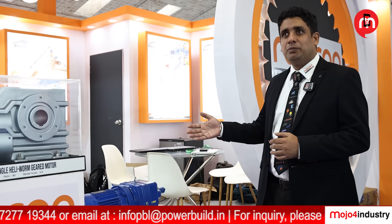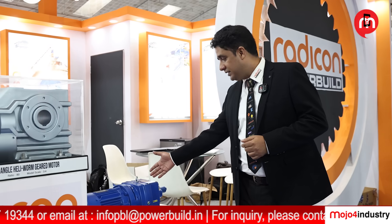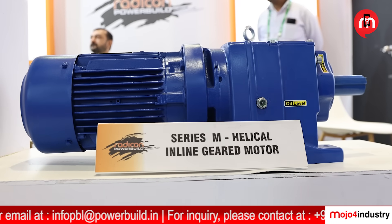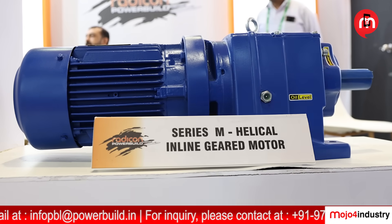In our product range, our most well-known product is the M-Series — an inline helical gearbox. We supply it across different applications including metal handling, steel, cement, and mixer applications.